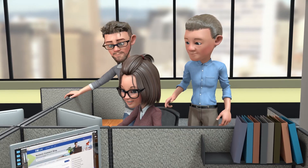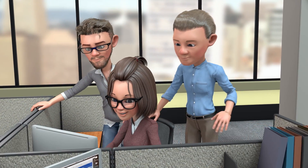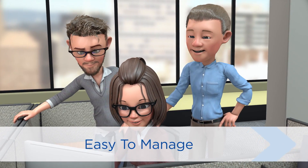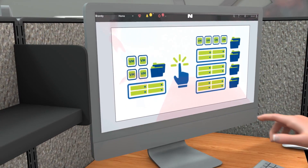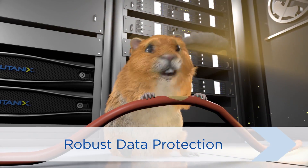The team discovered that AFS was super simple to set up with just a few clicks. They could easily consolidate VM and file storage and enjoy one-click scale-up or scale-out, all with integrated backup and DR for any unforeseen calamities.